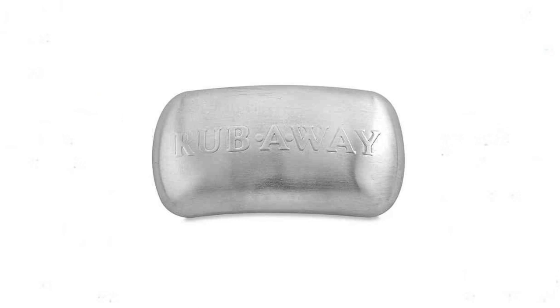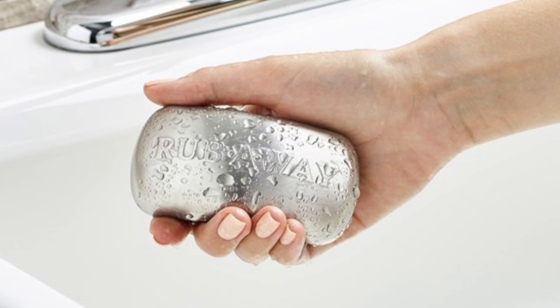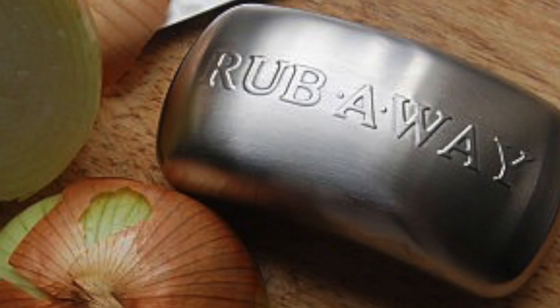Moving on to the Rub Away Bar — this thing is so cool. It looks like a bar of soap but it's actually metal, and what it does is get rid of bad smells on your hands. You use it just like regular soap. If you've cut onions or garlic, the smell can linger on your hands for days no matter how hard you scrub. When I found the Rub Away Bar, I was in heaven — and it actually works. It totally gets rid of that onion smell.